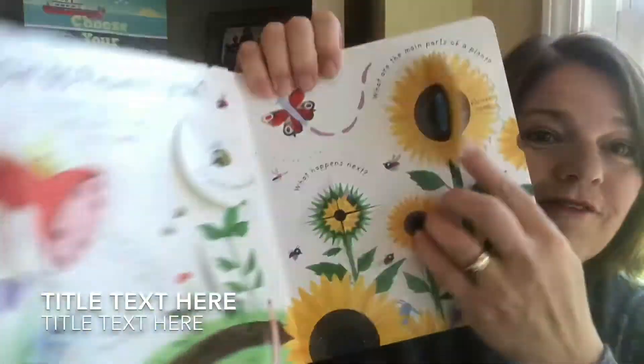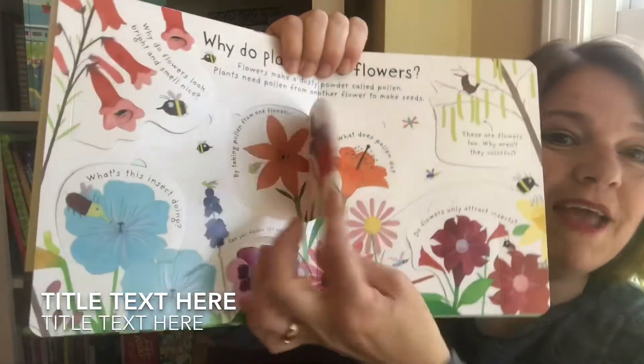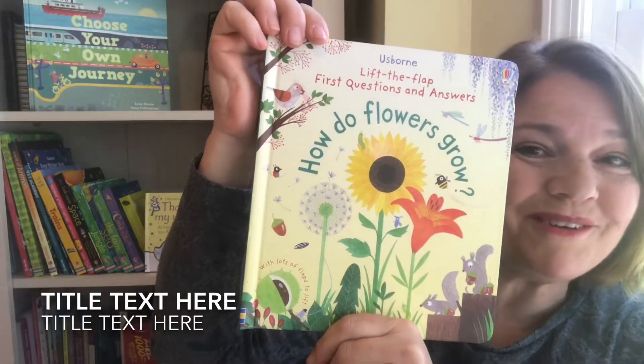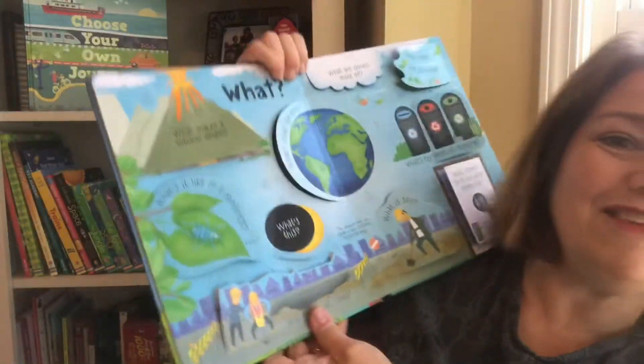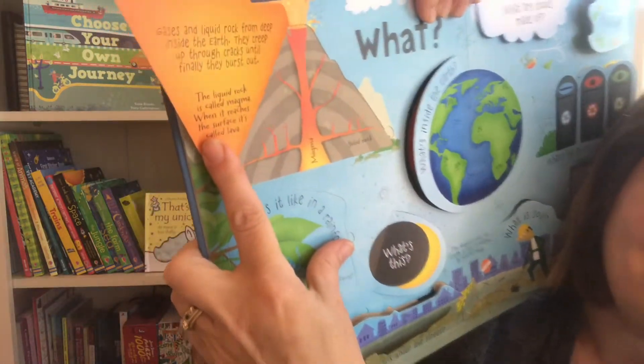Here we have loads of really nice sturdy flaps. You'll notice how well they are made. This one is How the Flowers Grow. Here's another flap book from the Questions and Answers series. In here, you get to learn all kinds of things, including what makes a volcano erupt.